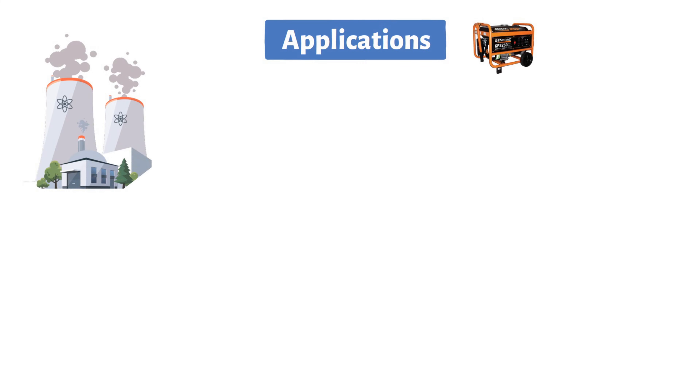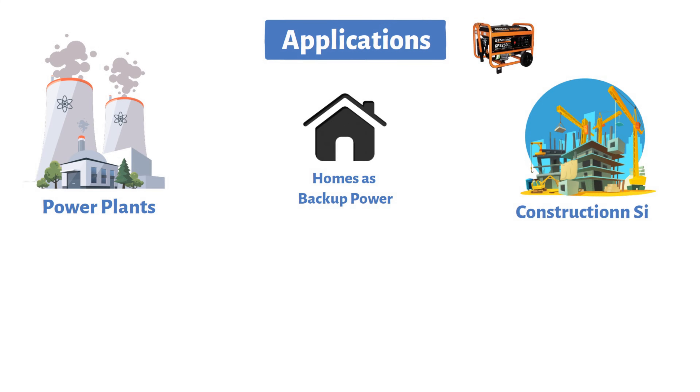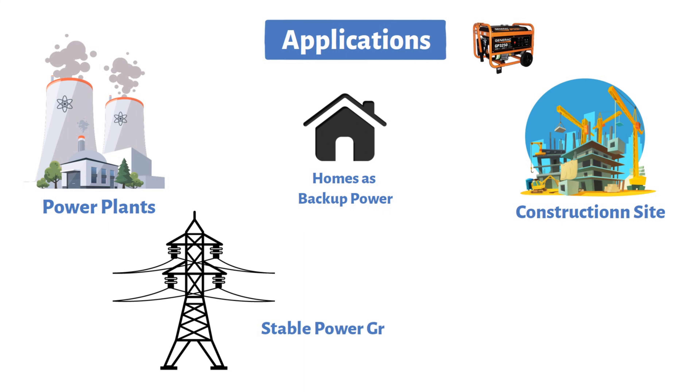The applications of generators are incredibly diverse. They're used in power plants to generate electricity on a massive scale, in homes as backup power during outages, on construction sites, and even in remote areas where a stable power grid might be unavailable.